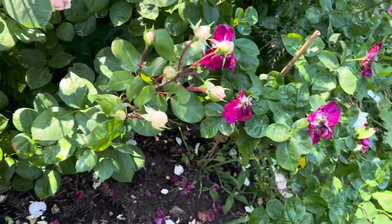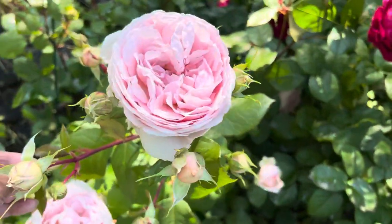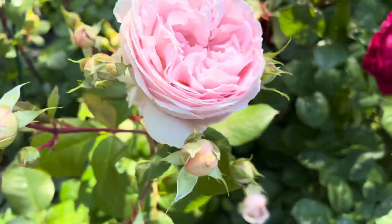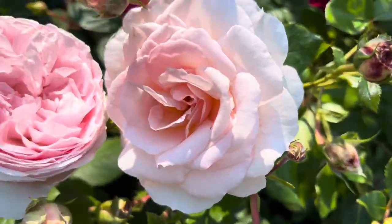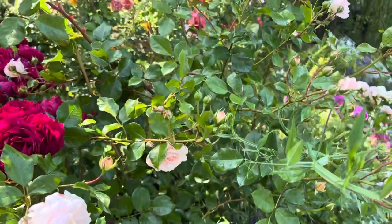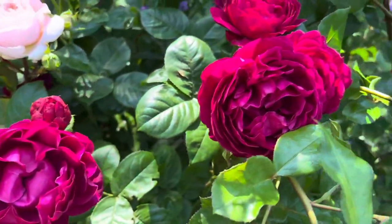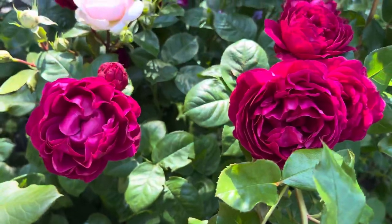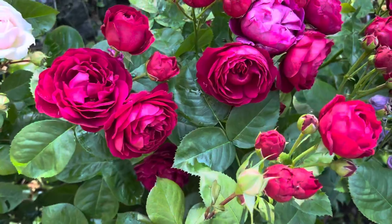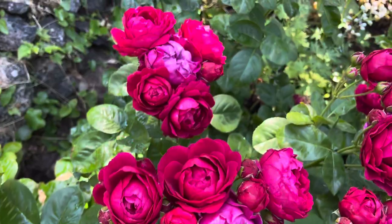Right there is Bliss — blissfully good. That is Elegant Vérité right there and it's just overgrowing. And that right there is Ascot — so beautiful. Another Bliss. And Ascot is so beautiful, look at all those blooms.